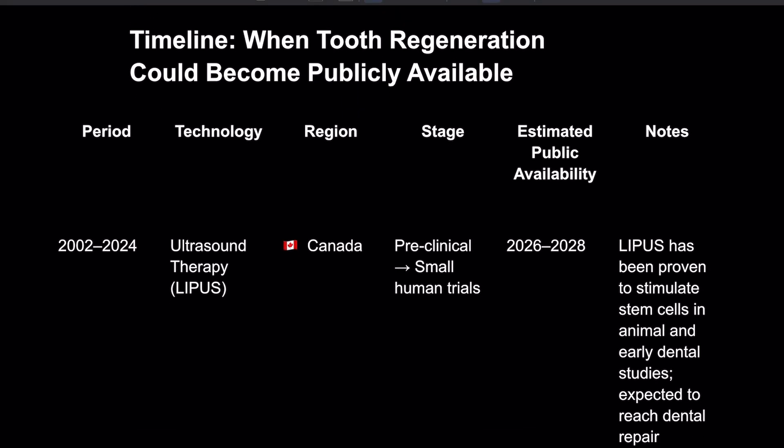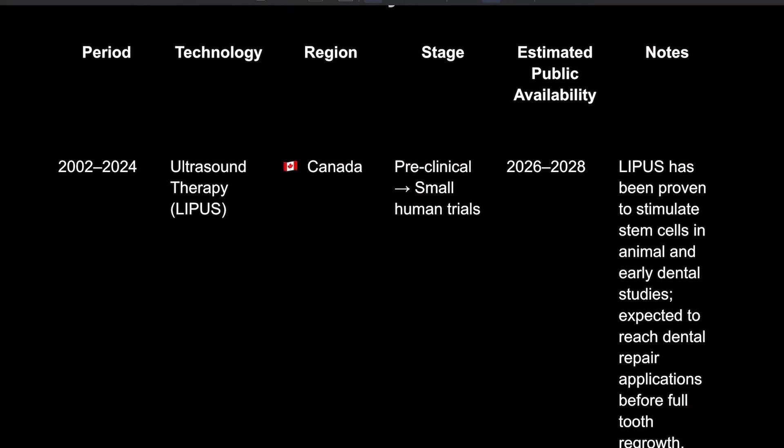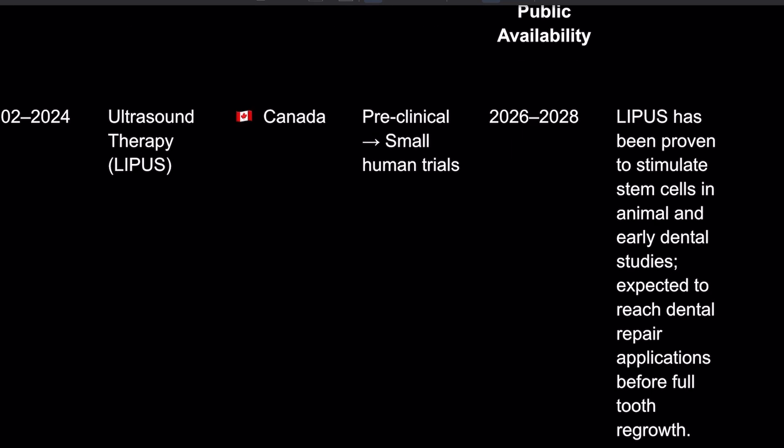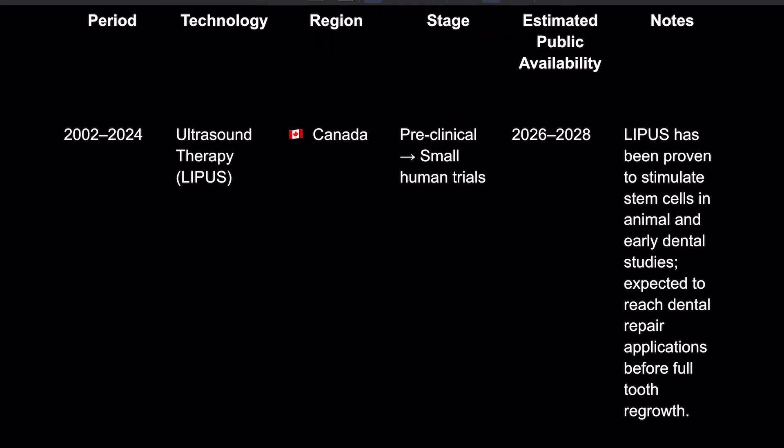LIPUS has been proven to stimulate stem cells in animal early dental studies, expected to reach dental repair applications before full tooth regrowth. So right now they're using it for dental repair.